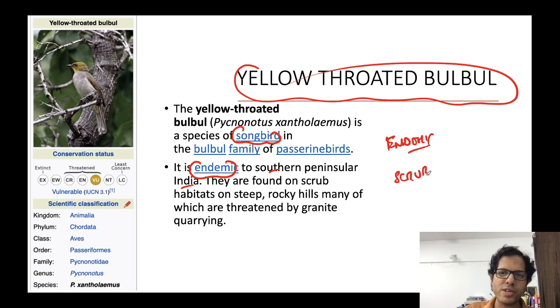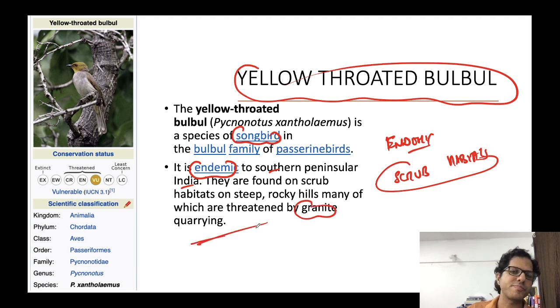The Yellow-throated Bulbul is found in the scrub grasslands of this belt. It is endemic to South India and is a songbird. It is threatened by granite stone quarrying and mining, and its IUCN status is Vulnerable. Four key points: endemic to South India, scrub grassland habitat, threatened by stone quarrying, and Vulnerable status.